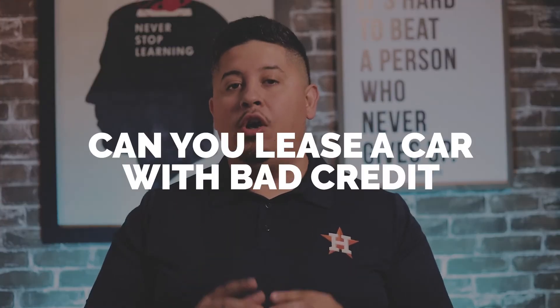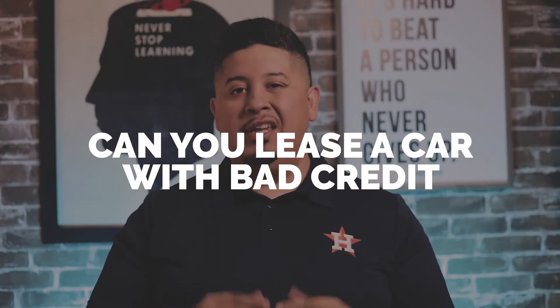Being upside down on a car sucks. Today I'm going to talk about how you can use a new lease on a new car to have that negative equity eaten up. I'm Joe Chavaria and this is the Joe Credit Show.